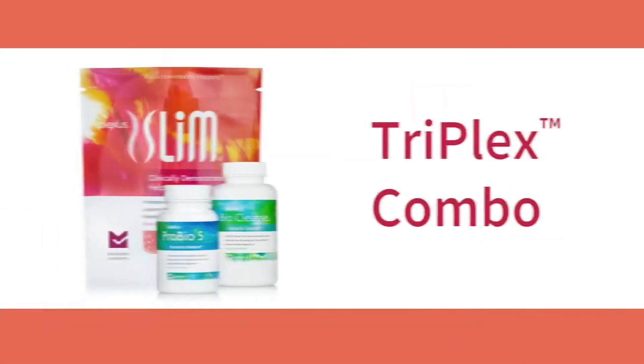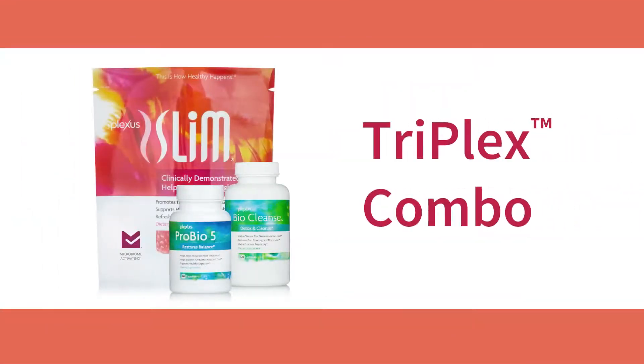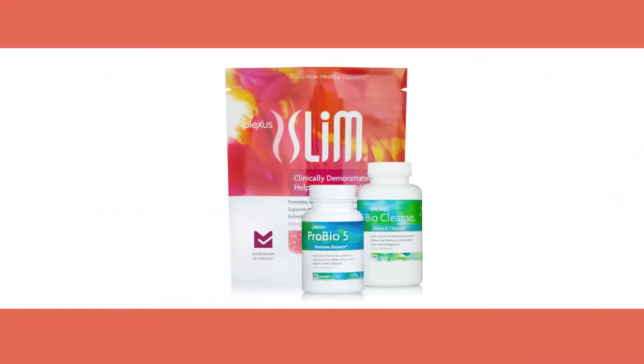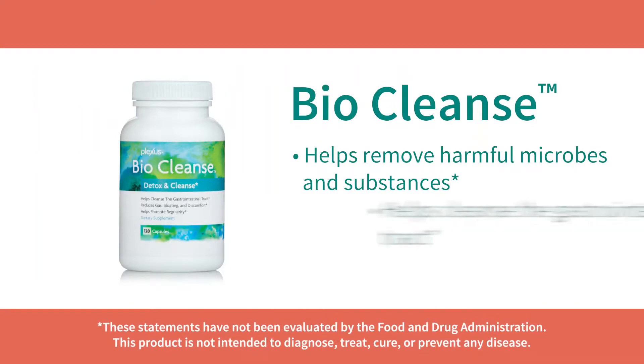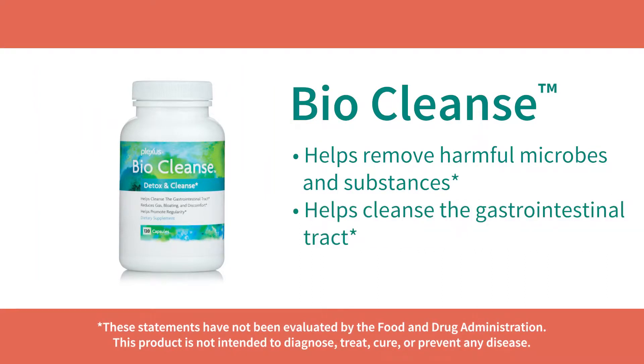Plexus has come up with an incredibly balanced system to care for gut health, called the TriPlex Combo. It contains three products that work very well together. The first is called BioCleanse, which helps clean out the unwanted microbes and gently cleanses the gastrointestinal tract, promoting regularity.